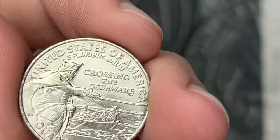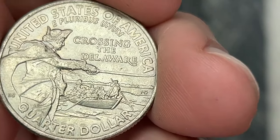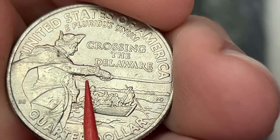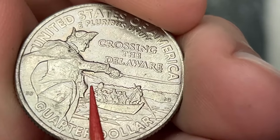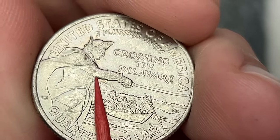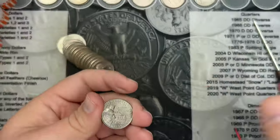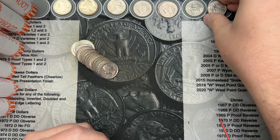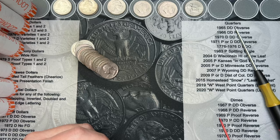Roll 31. We got a pretty cool find here on this 2021 Washington Crossing the Delaware. There's a nice-sized strike through right here — there's some grease that got on the dies, and as the feeder fingers were pushing it around, it left streaks of grease. You can see the deep impressions there of the grease. That is officially called a field restricted strike through.